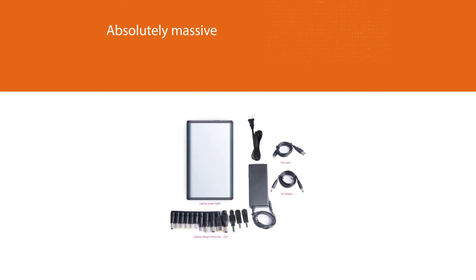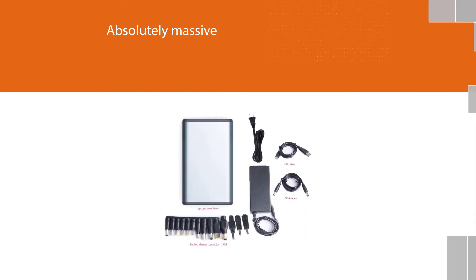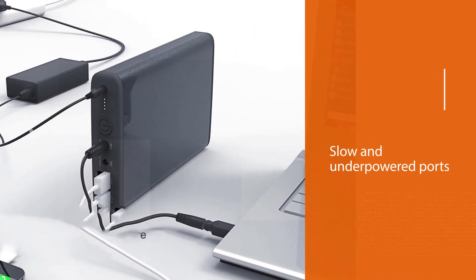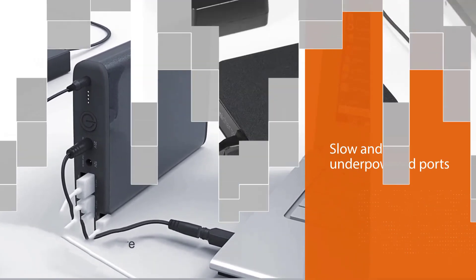It has 50,000 milliampere-hours of battery life, meaning you could recharge your laptop and phones many times before having to recharge the external battery power bank.